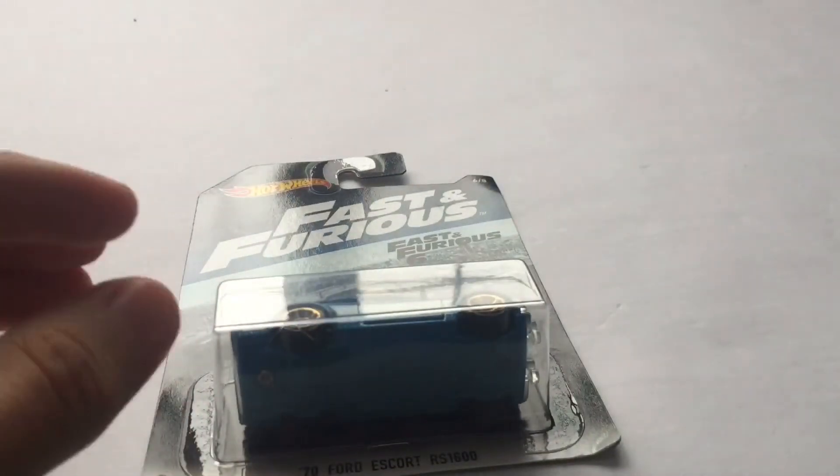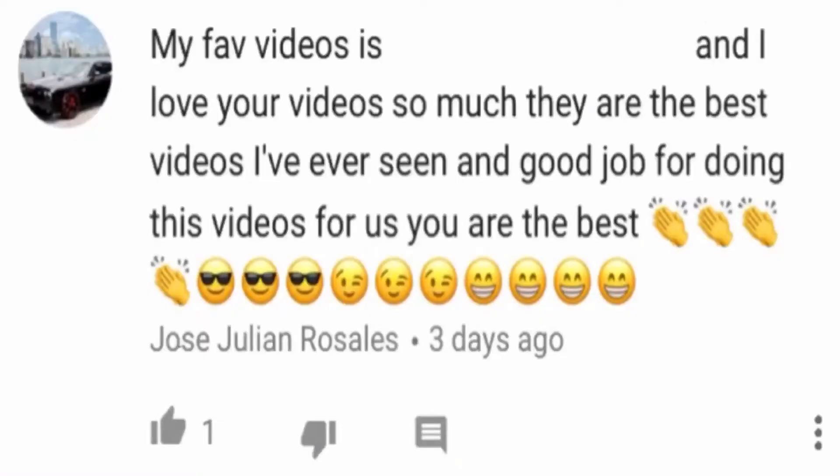On the back is just the usual cardboard. Here is the car — this is the car you'll be getting, which is just amazing. Without further ado, the winner of the Hot Wheels giveaway is... Jose Julian Rosella. I know I'm probably pronouncing your name wrong, I'm really sorry, but buddy, you have won the car.